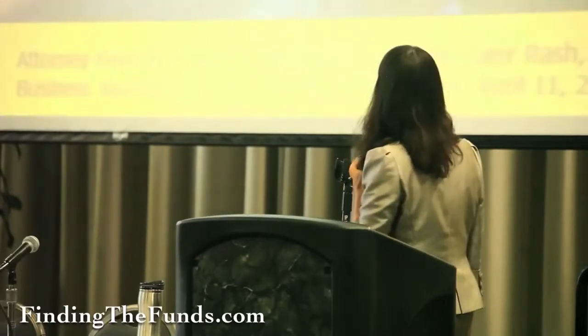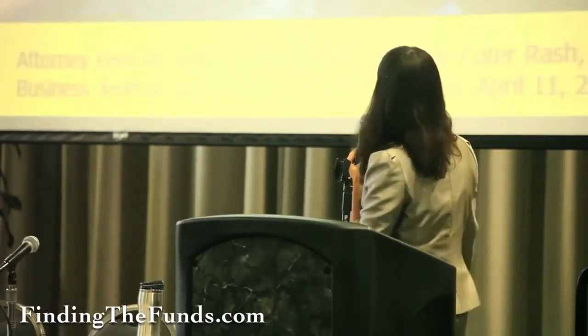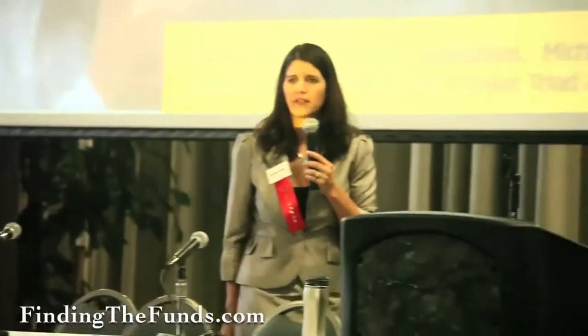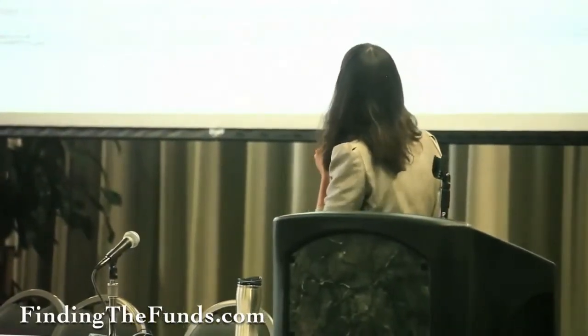He was so proud — it only cost him $15,000. I'm not telling you this to scare you; I just want you to know this is the real deal. People pay a lot of money for filings through traditional channels. We work with a company that had a standard utility filing and had to pay $35,000 for it.